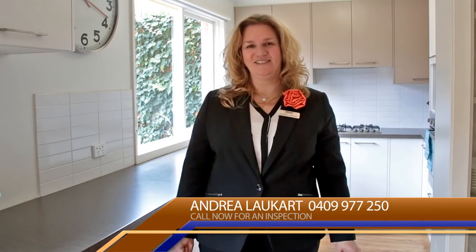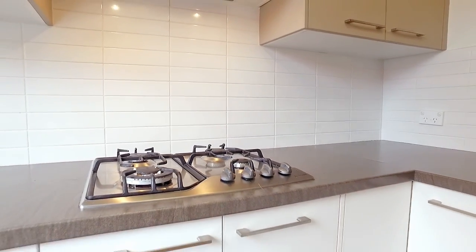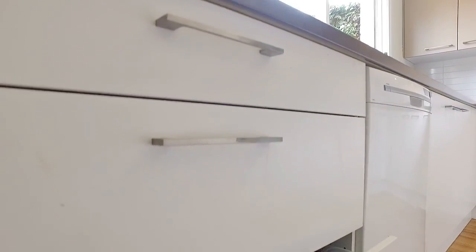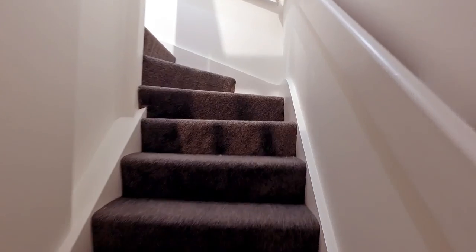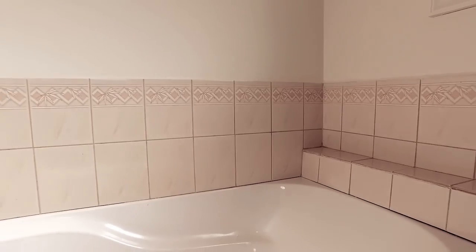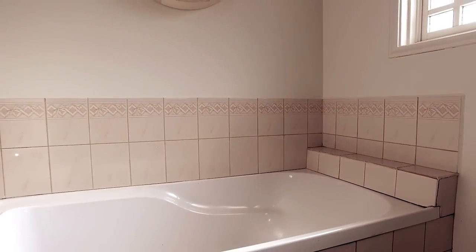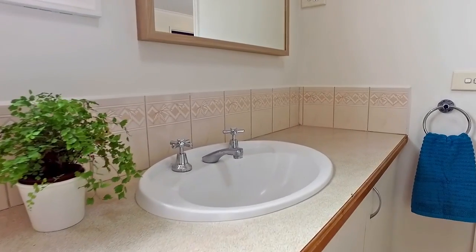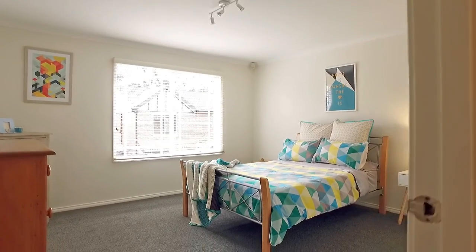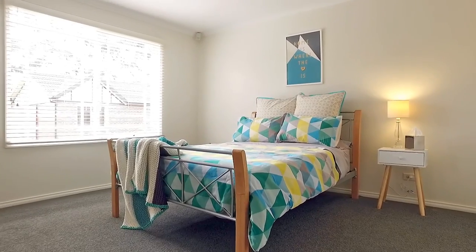This beautiful kitchen overlooking the courtyard is filled with natural light. You will enjoy the feel of this brand new carpet. Beautifully presented throughout and offering all the features expected in a quality home.